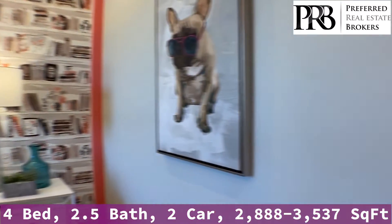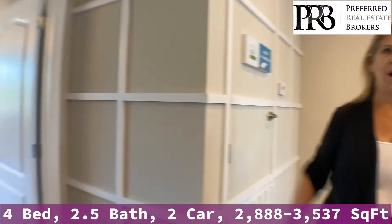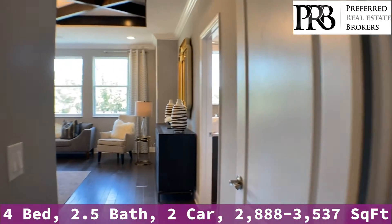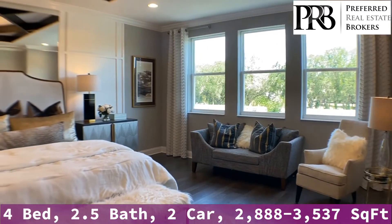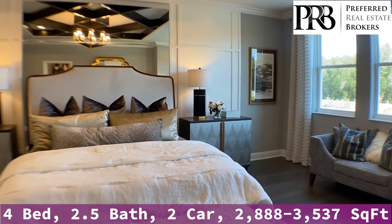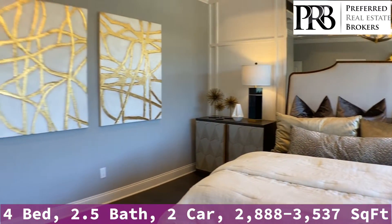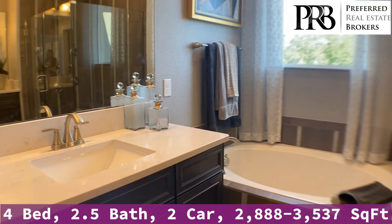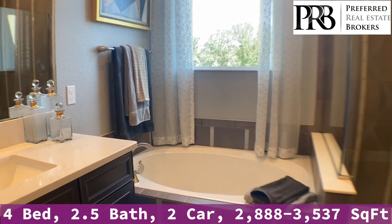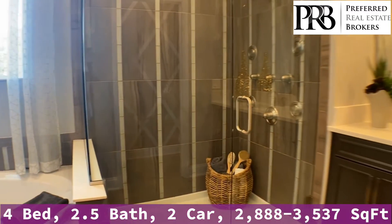And then I'm going to take you into one of my favorite rooms, which is the master bedroom. Very spacious — this has got an extended area. Here we are in the master bath. It is designed very nicely. You've got a garden tub, a semi-frameless shower, just beautifully decorated.